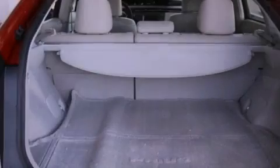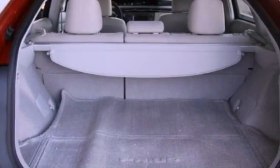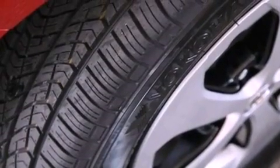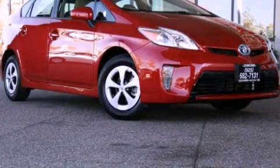With an EPA estimated rating of 48 miles per gallon on the highway, this automobile is clearly a fuel-efficient choice. This vehicle is sure to sell fast — call and arrange your test drive today.